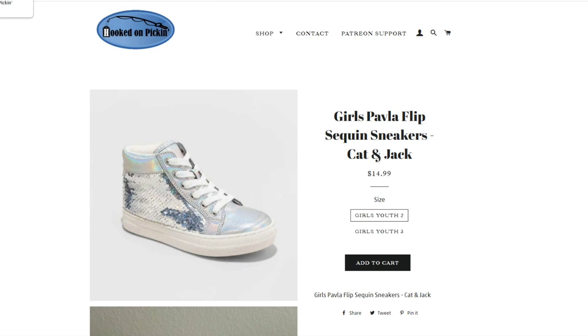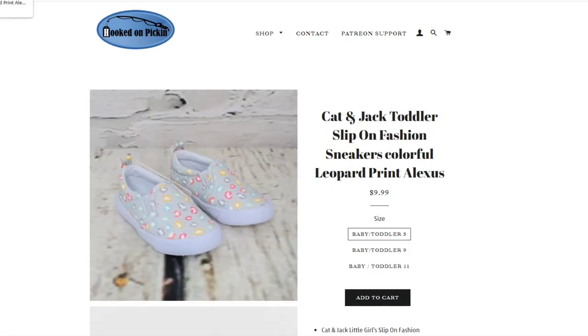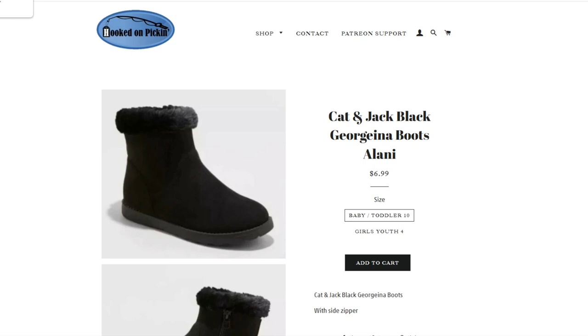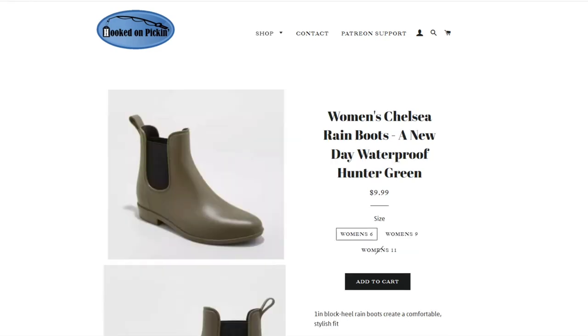Then we have Cat and Jack toddler baby Philip chestnut brown slippers, only $5.99 — extra large in toddler size but it is baby toddler size 11/12. Then we have the Frozen girls light-up sneakers — we have added some sizes. Currently available for $14.99 in sizes 11, 12, and 13 in the girls' toddler size. Then we have the girls Pavla flip sequin sneakers — we added sizes, so we have girls' youth 2 and girls' youth 3 at $14.99. And we also have girls' S Sports by Skechers Lea light-up sneakers — now we have a girls' youth 5 back in stock. Then we have Cat and Jack toddler slip-on fashion sneakers with colorful leopard print — baby toddler 5, 9, and 11, $9.99. Cat and Jack toddler Onyx zipper Chelsea boot faux leather, $9.99, baby toddler size 8.